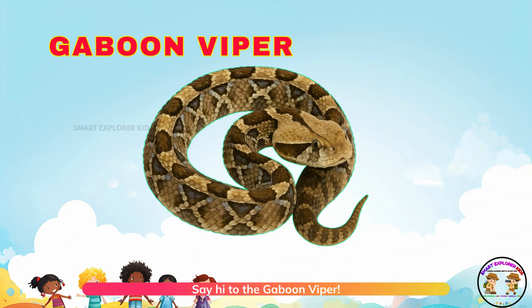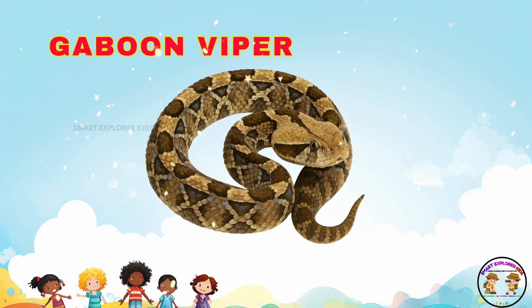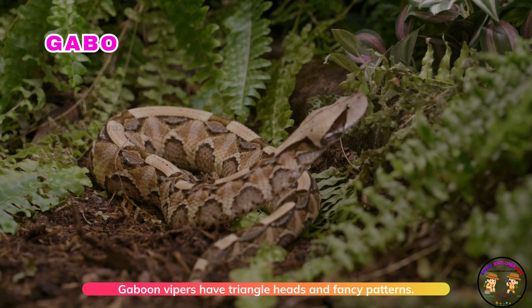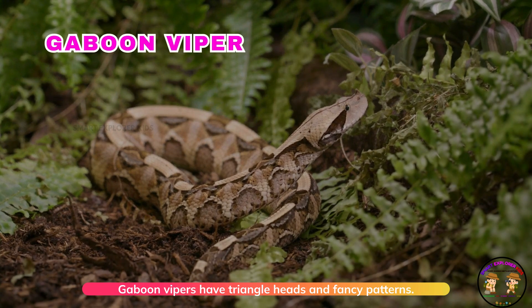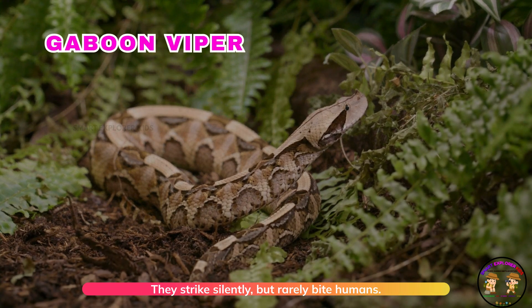Say hi to the gaboon viper! Gaboon vipers have triangle heads and fancy patterns. They strike silently, but rarely bite humans.